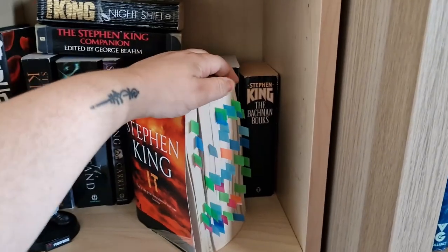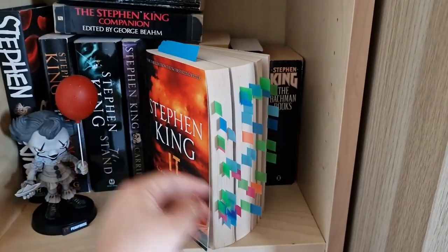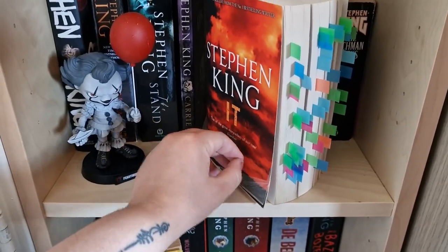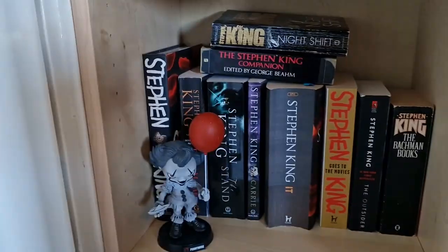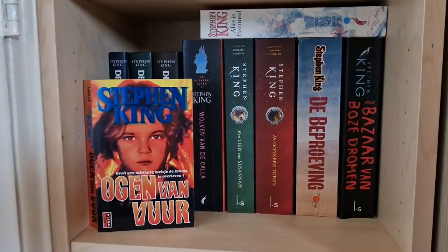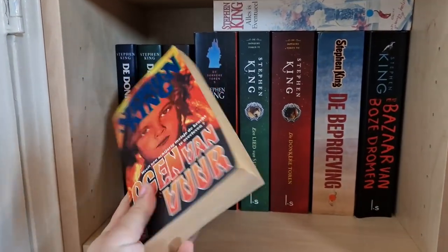I read IT for the first time in English — it was very good, I really enjoyed it. However, this edition is starting to fall apart, but it's fine. Moving to the next shelf, I'm going to sit down for this one.